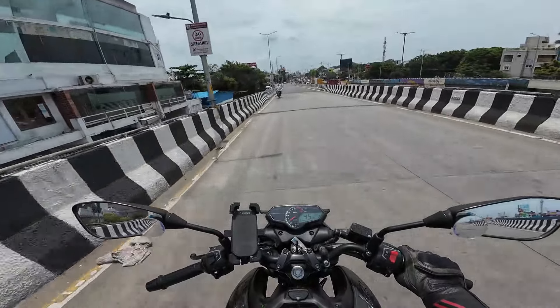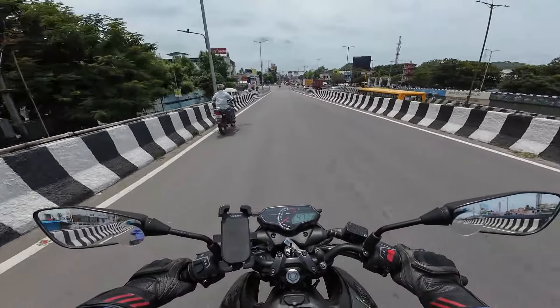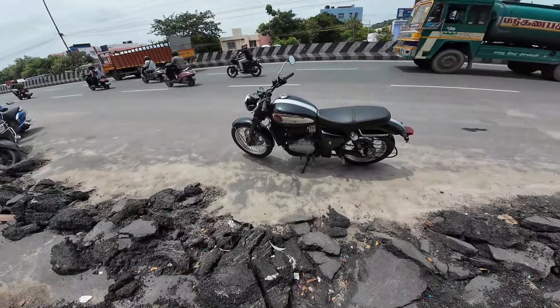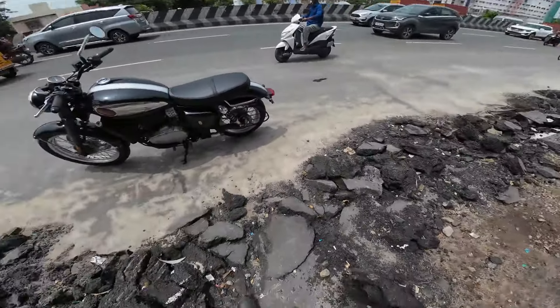Let me quickly cut through the traffic and I'll see you at the showroom directly. Here is the BSA 650 Gold Star in front of me — my bike is over there.